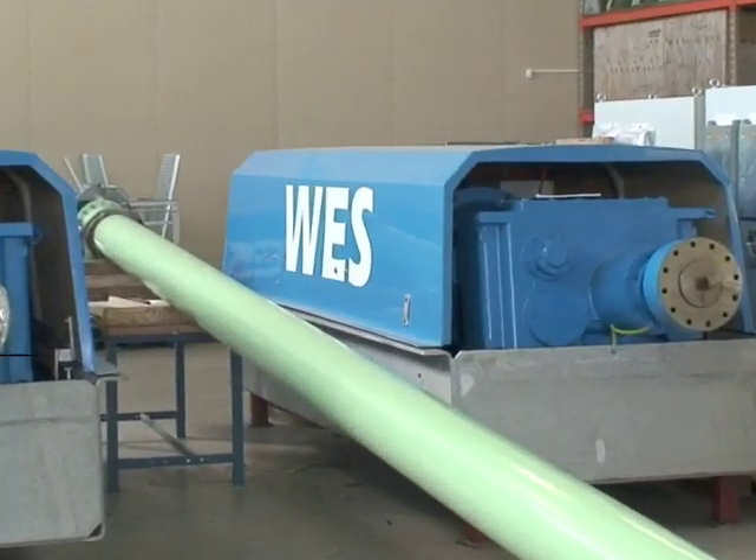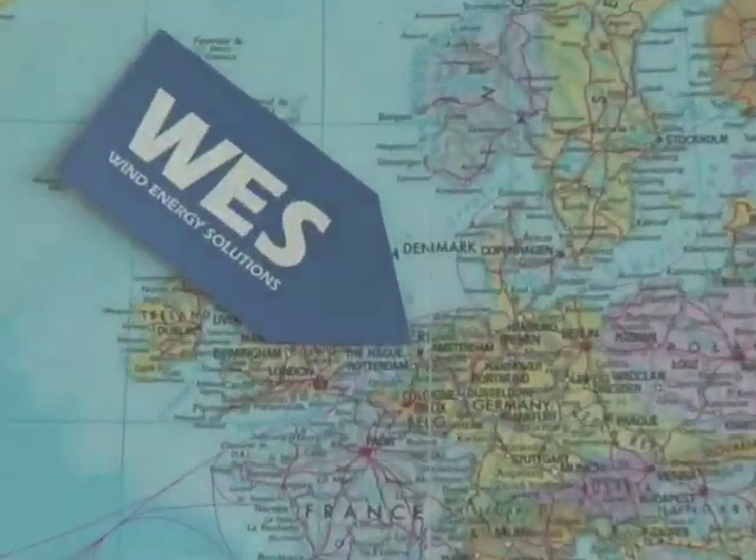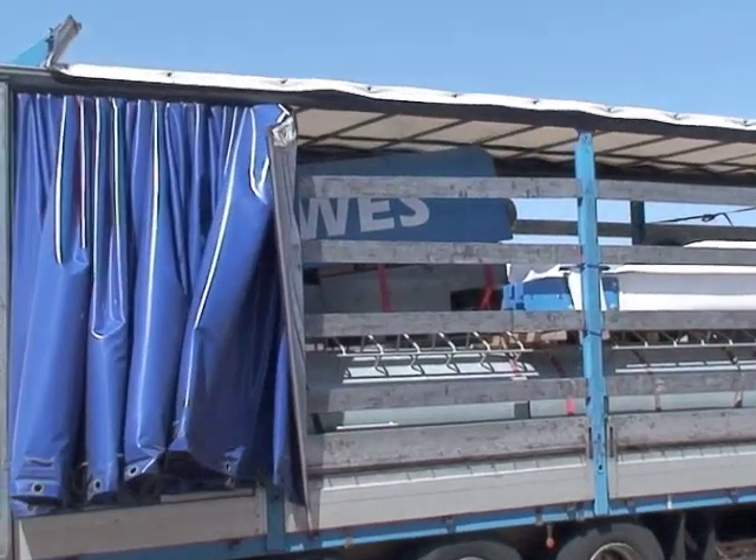West wind turbines are manufactured in the Netherlands in Opmeer. From Opmeer, our turbines are transported all over the world. Our logistic experts find the best way of transport to each destination, no matter how far or how remote.